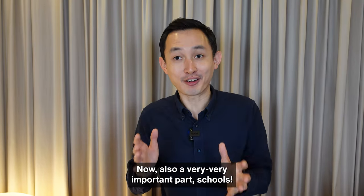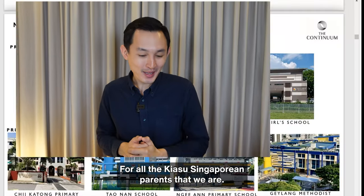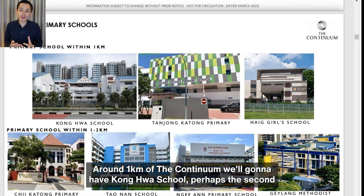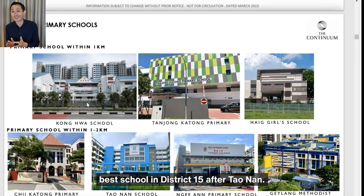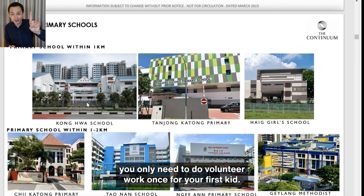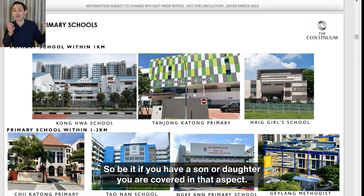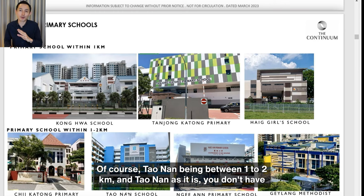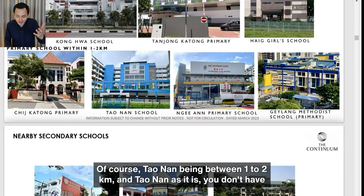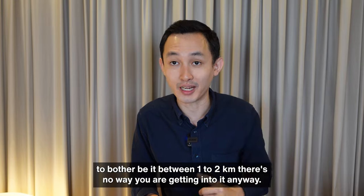Now, the very important topic of schools for kiasu Singaporean parents. Within 1 km of The Continuum we have Gong Hua School — perhaps the second best school in District 15 after Tao Nan. It's a co-ed school, which is good because you only need to volunteer once for your first kid. We also have Tanjong Katong Primary and Haig Girls, so whether you have a son or a daughter, you're covered. Tao Nan is between 1 to 2 km away, but within 1 to 2 km, realistically there's no way you're getting in anyway.